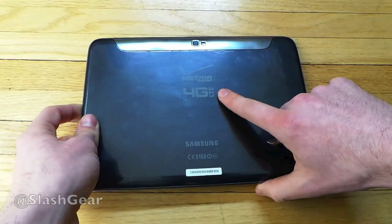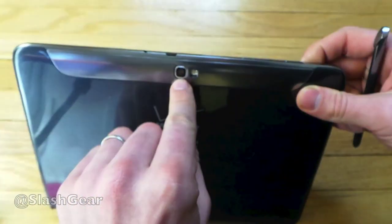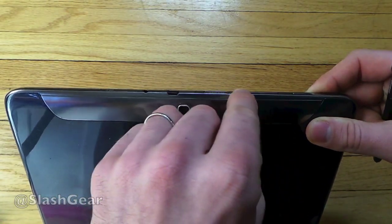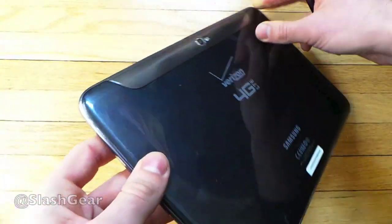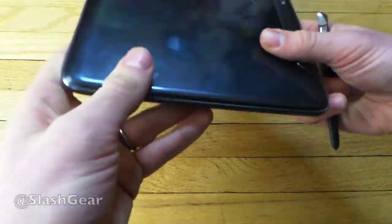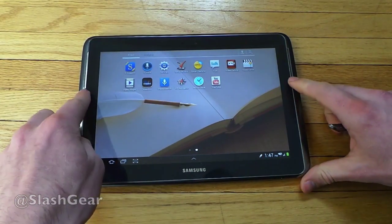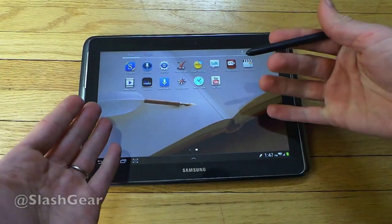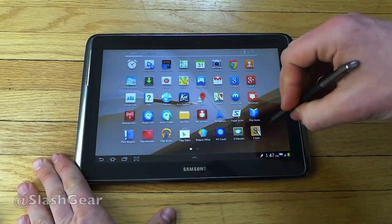On the back you have a large Verizon 4G LTE logo and Samsung branding — just a sticker telling you what it's about. Up on top you have your camera, an LED flash, micro SD slot, volume, power, headphone jack, and your place for the micro SIM. On the left side you have nothing, on the right side you have nothing. Up front is where your speakers are.